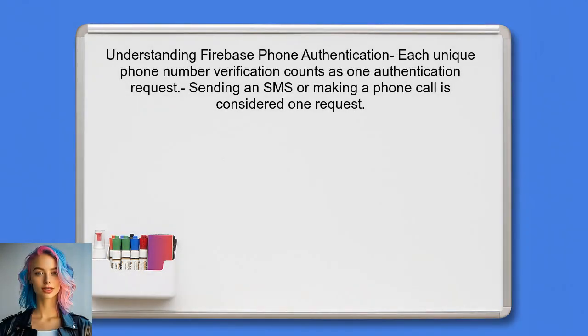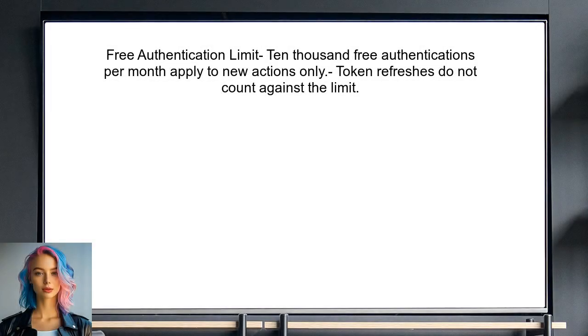Each unique phone number verification counts as a single authentication request. This means that sending an SMS or making a phone call to verify a number is considered one request. The 10,000 free authentications per month apply to new authentication actions only — if a user has already been authenticated, their subsequent token refreshes do not count against this limit.